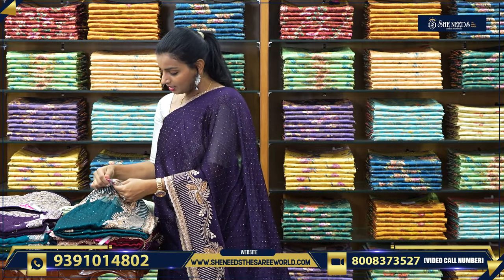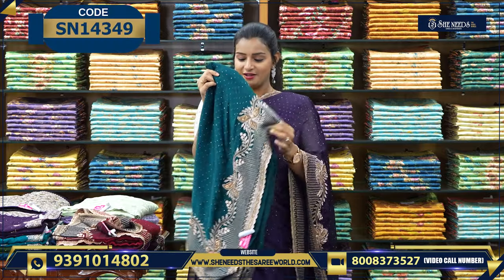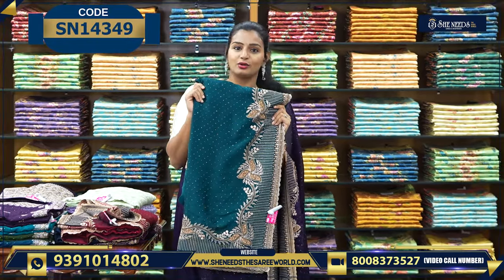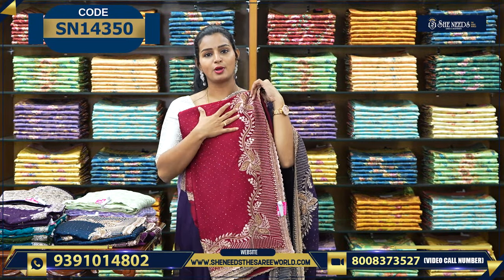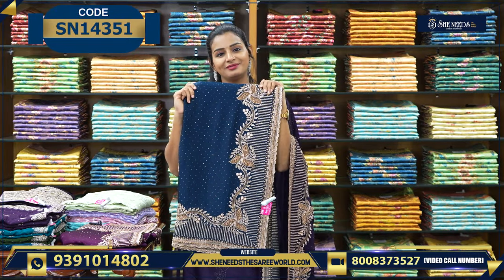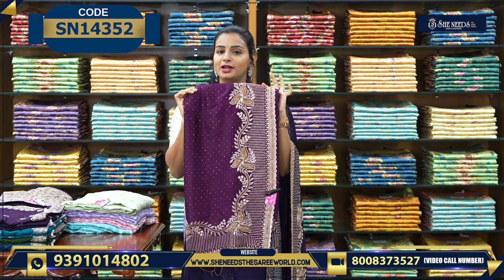The price is Rs. 2380. Colors available: nice peacock green, Rama green, and a nice dark purple with golden combination.